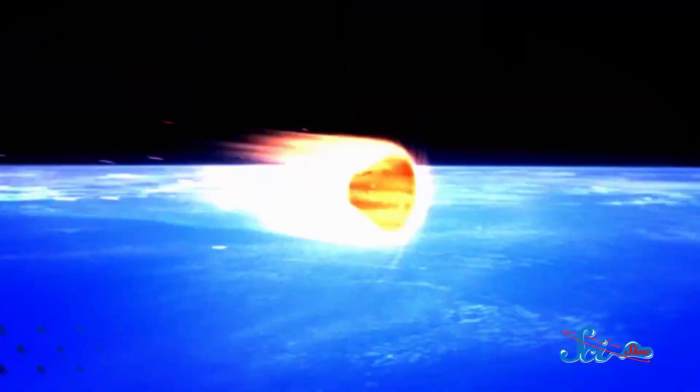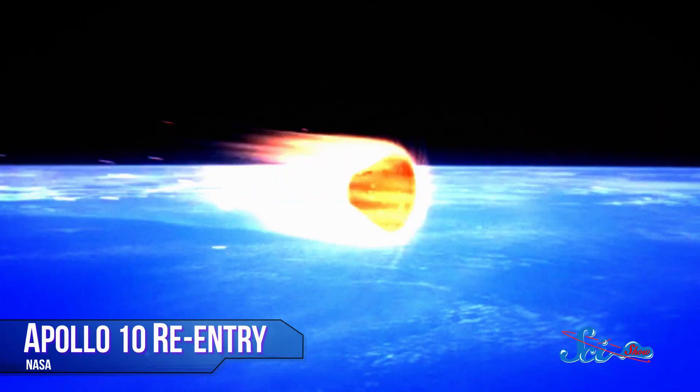Last week, we talked about one of the trickiest aspects of spaceflight, one that doesn't get nearly as much attention as the launch of a mission. And that's the end of the mission, when a spacecraft re-enters the Earth's atmosphere.